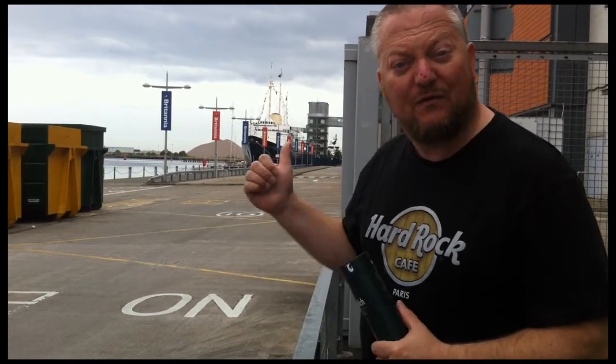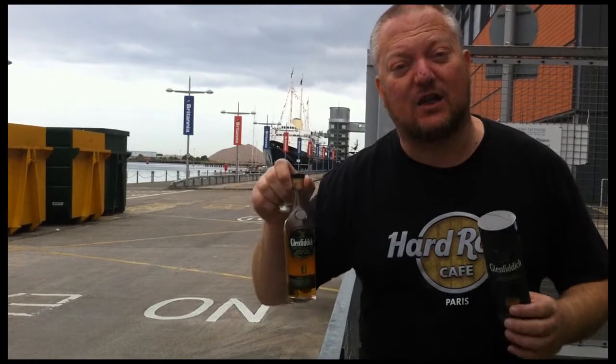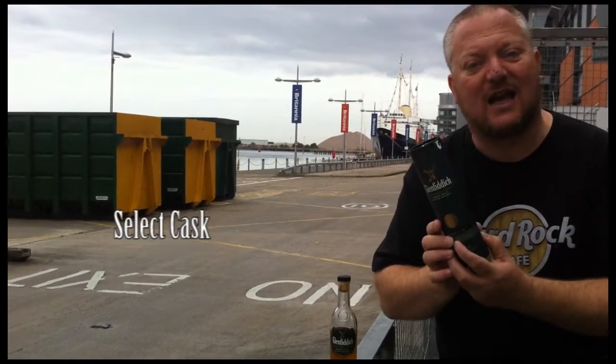We came to the Ocean Terminal where we visited the Royal Yacht Britannia, which you can actually see behind me. We thought, well, it's not as windy here, so we might as well do our whiskey rambling down here. What I would like to talk to you about today is another one of the Glenfiddich Cask Collection — it's a new one. The Cask Collection is only available in the duty-free range, and this one is called the Select Cask.